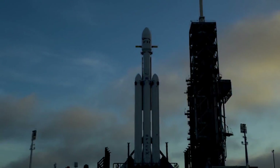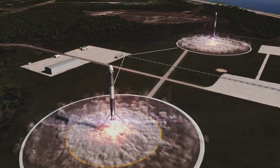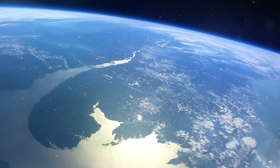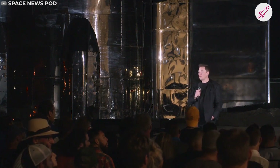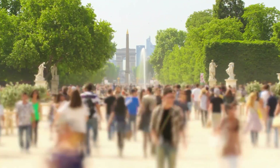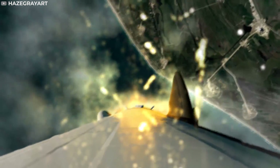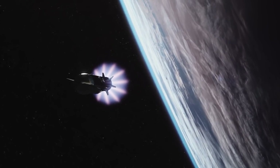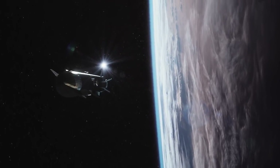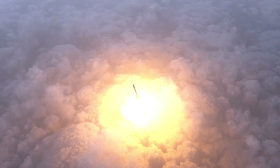SpaceX truly earned its place among the aeronautical elite and changed the economics of spaceflight by making its reusable rocket system seemingly as reliable as the sunrise. Elon Musk claims he is making progress on his plan to colonize Mars and save humanity from some eventual extinction event. His detractors believe we should focus on saving humanity on Earth before launching into the unknown. In fact, his rockets send a tremendously large amount of greenhouse gases into the atmosphere — the Falcon 9 combusts many pounds of kerosene and releases more CO₂ in a few minutes than an average car would in more than two centuries.